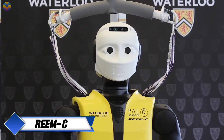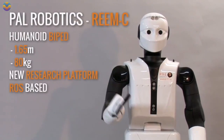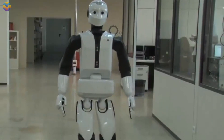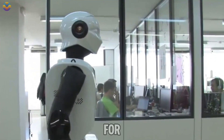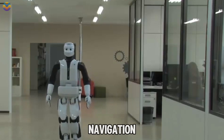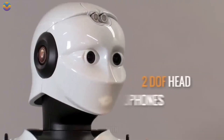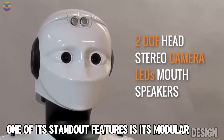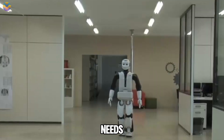NEO is a humanoid robot created by PAL Robotics in Spain, first introduced in 2013. This robot stands 165 centimeters tall and weighs 80 kilograms, making it a useful tool for research in various fields. NEO is designed to help scientists study navigation, artificial intelligence, and how humans interact with robots. One of its standout features is its modular design, which allows researchers to customize and upgrade the robot based on their specific needs.